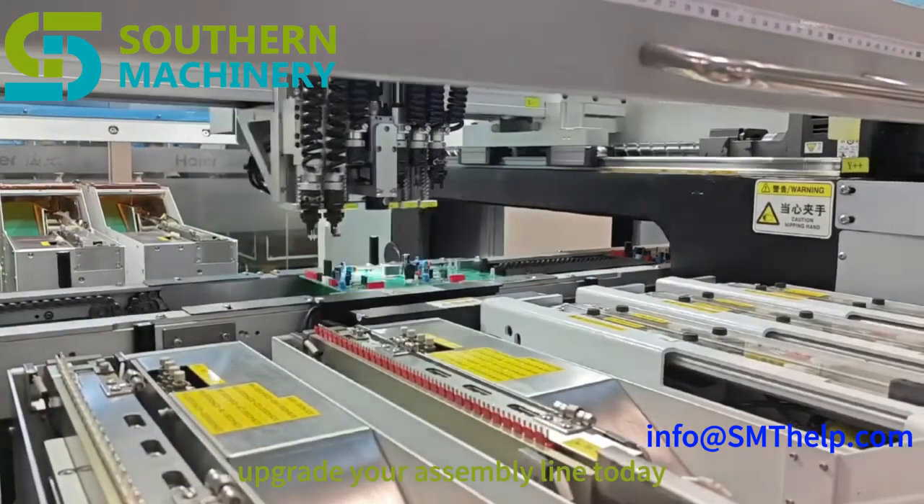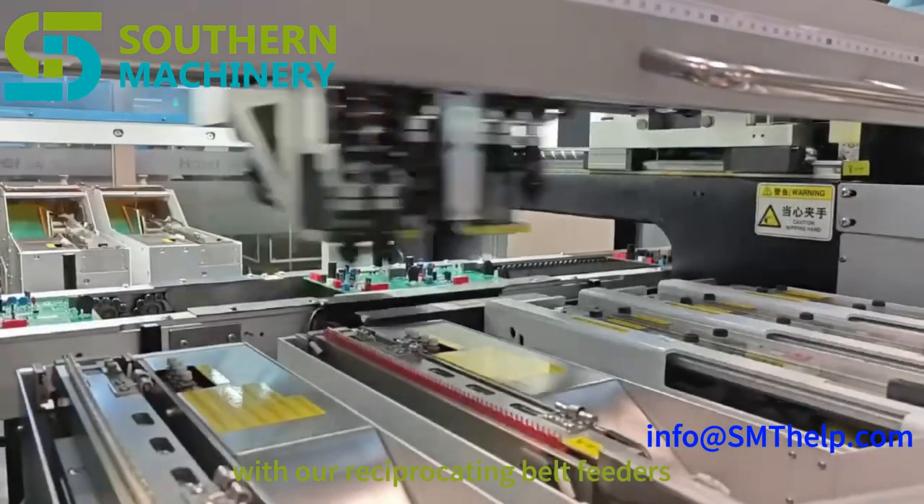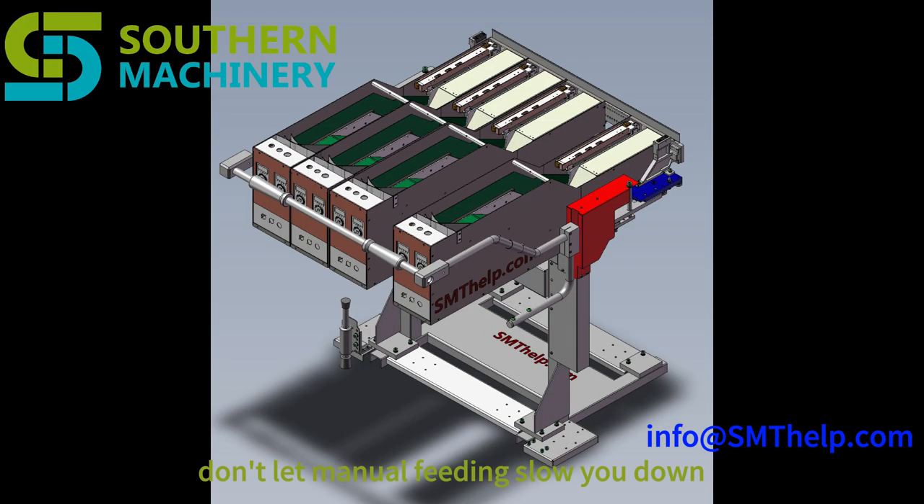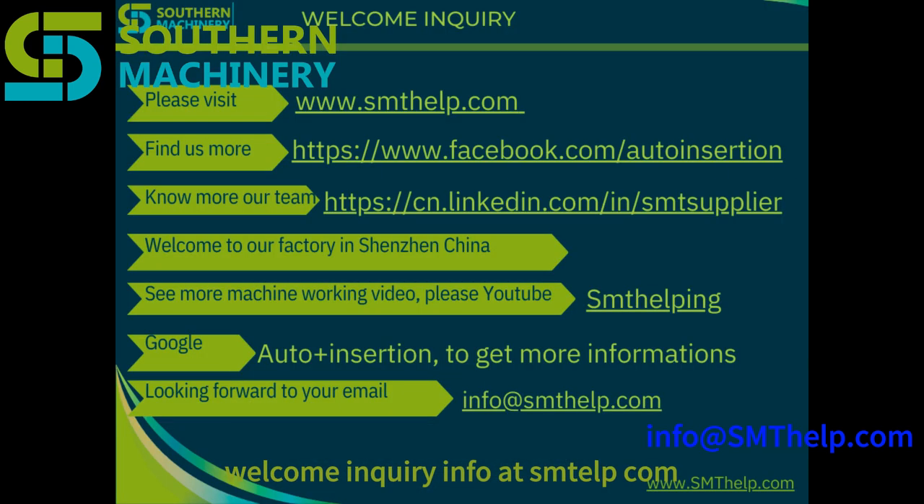Upgrade your assembly line today with our reciprocating belt feeders and experience a significant boost in production speed and efficiency. Don't let manual feeding slow you down — automate and accelerate with our cutting-edge solution. Welcome inquiry: info at somethelp.com.